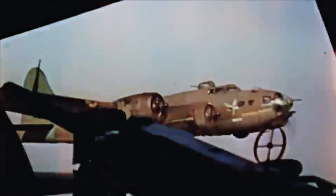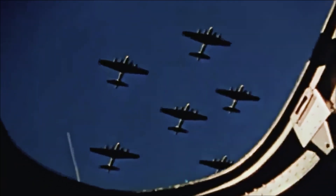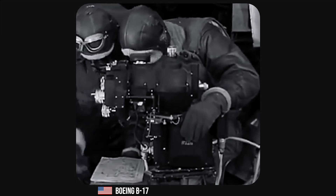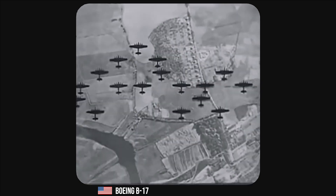Their first mission targeted railway marshalling yards in Rouen, France. The United States Army Air Force believed that daylight precision bombing would be more effective than the RAF's night area bombing. B-17s were equipped with a Norden bombsite, which was considered highly accurate at the time. This strategy, however, exposed the bombers to significant risk from German fighter aircraft and anti-aircraft fire. B-17s were deployed in large formations to maximize their defensive firepower. The combat box formation, a staggered arrangement of aircraft, allowed each B-17 to cover the others, creating a defensive field of machine gun fire to deter enemy fighters.